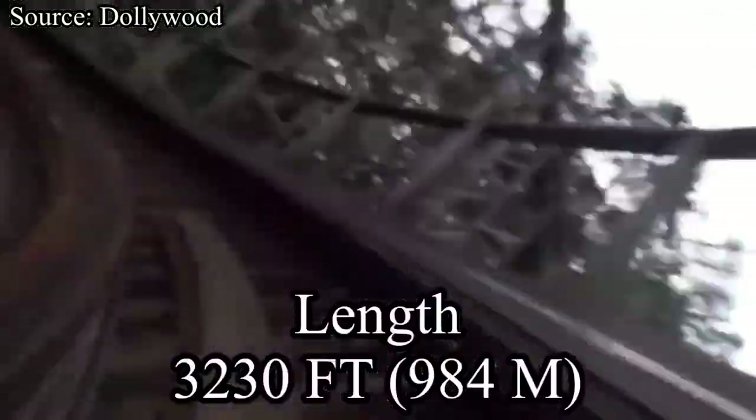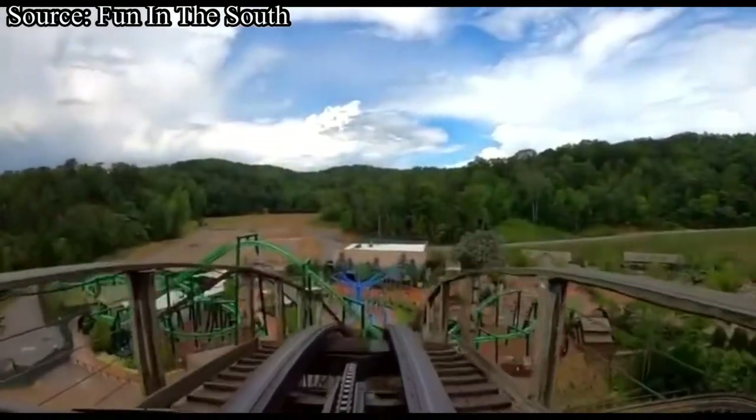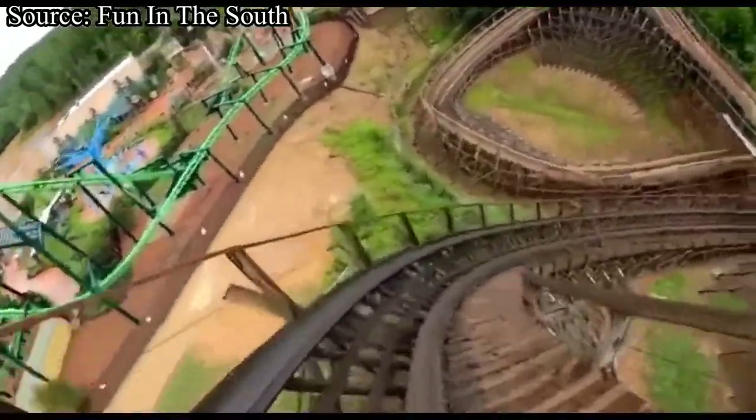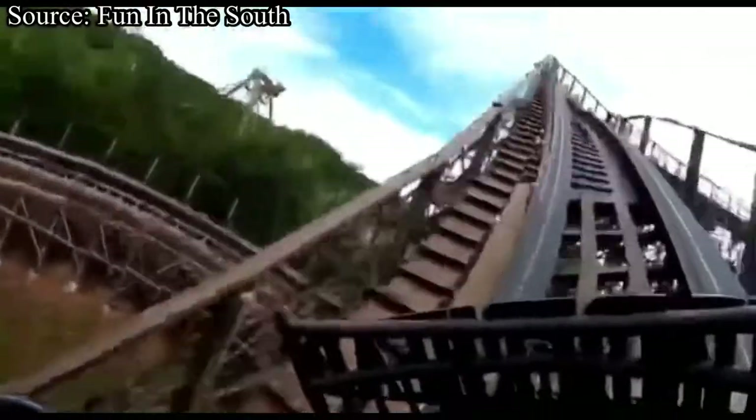Now let's talk about length. Thunderhead is 3,230 feet long, which is pretty average for a wooden coaster. But even with the relatively short track length, Thunderhead does not feel like a short ride at all, even though it carries its speed throughout the entire layout. Length is definitely one of Thunderhead's strong suits, and it will be receiving an 8.5 out of 10.